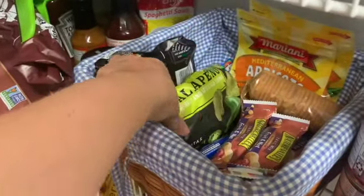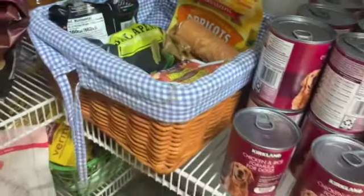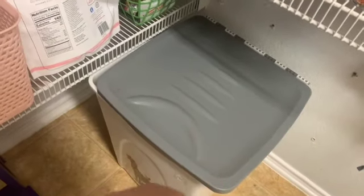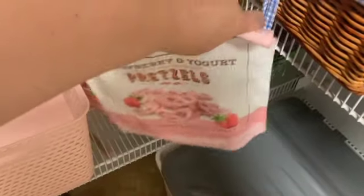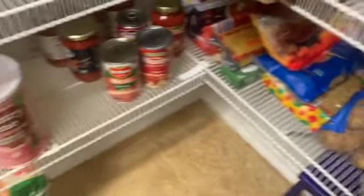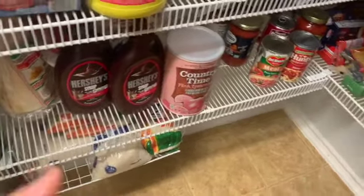We have different snacks: Nature Valley bars, jalapeno chips, apricots, Ritz crackers. Down here we have dog food. I also have these strawberry yogurt pouches I got at Costco — my kids love them and they were on sale. I got two bags and they are delicious; we eat those very frequently. You know how Costco is — sometimes you see it for a while and then it won't be there.